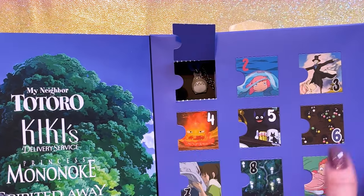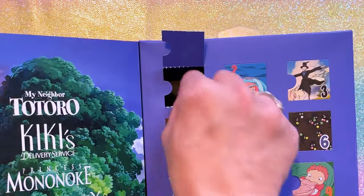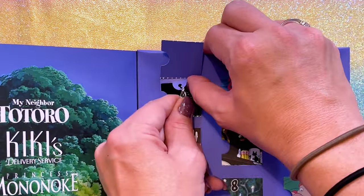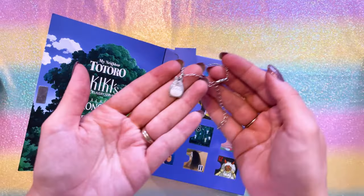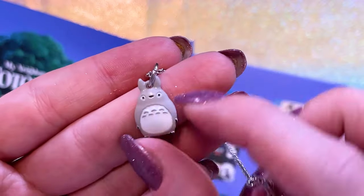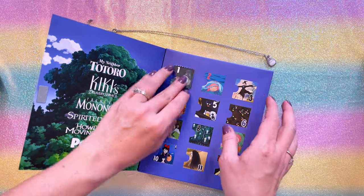On the very first page we have two. So we have a Totoro charm in there on the Totoro door. Let's go ahead and tear that guy out. There we go. So here we have a nice silver necklace chain and this very cute little charm of Totoro. I love that it's painted and I love that you have quite a bit of detail going into that charm. That's cute. Adorable. Like it. Very cute.